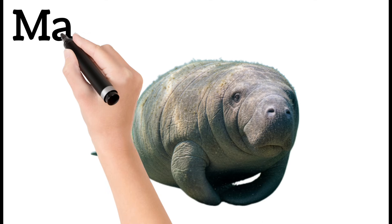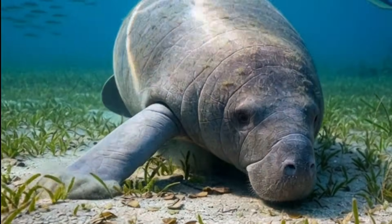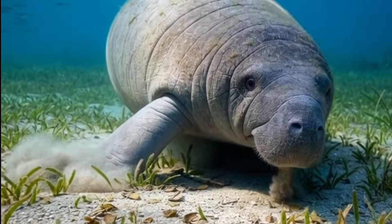Manatee. Also called the sea cow. A gentle and slow-moving mammal. They eat seagrass and plants. They live in warm coastal waters and are known for their very friendly nature.